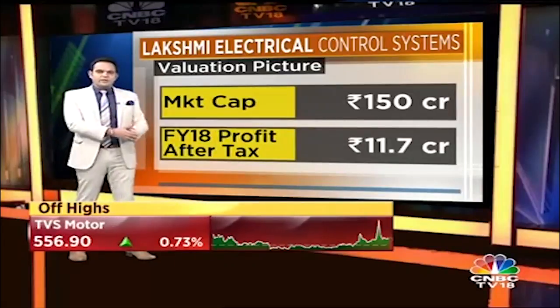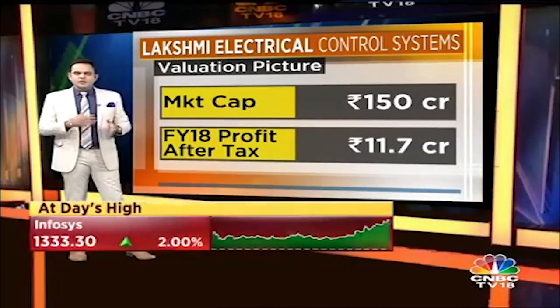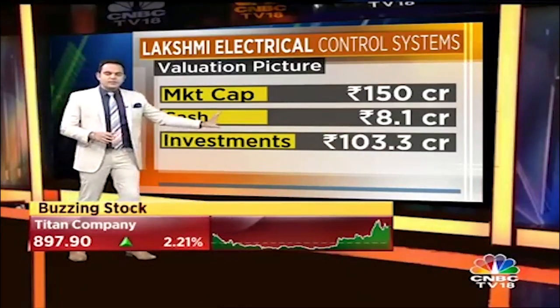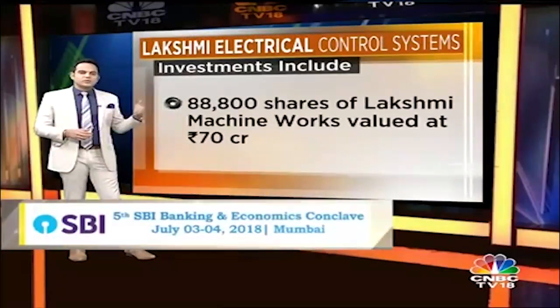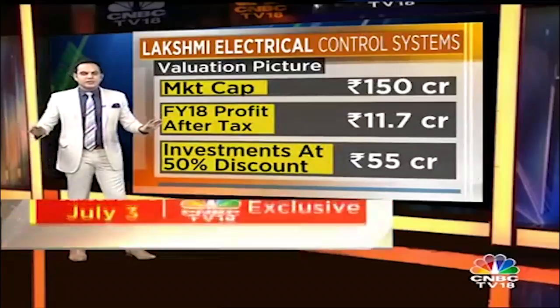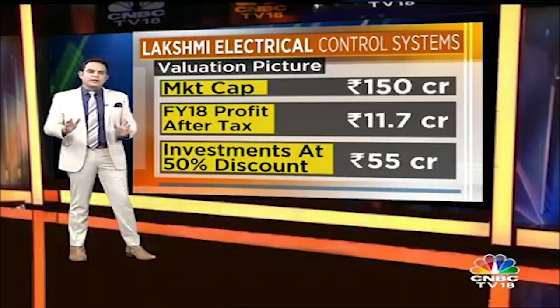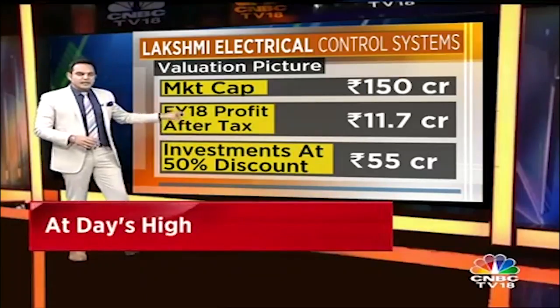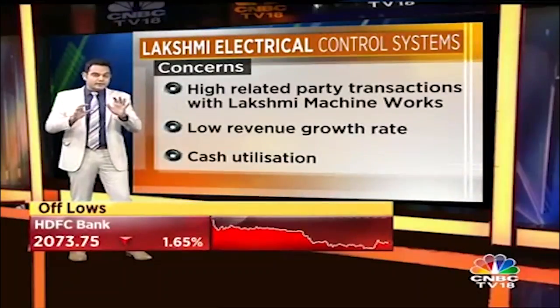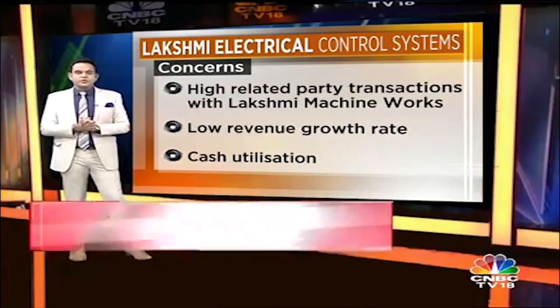Looking at the valuation picture: the market cap is around 150 crores and they delivered a net profit of around 12 crores, so it's trading at roughly 12 to 12.5 times. Interestingly, they have investments plus cash totalling around 110 crores. However, majority of the investments — around 70 crores — are in their group company Lakshmi Machine Works, with mutual funds and cash making up the remaining 40 crores. Applying at least a 50 percent discount to the full 110 crores gives around 55 crores of support. So the 150 crore market cap with 12 crore net profit and ~55 crore adjusted cash does provide some valuation support — though keep in mind those shares may never be sold.